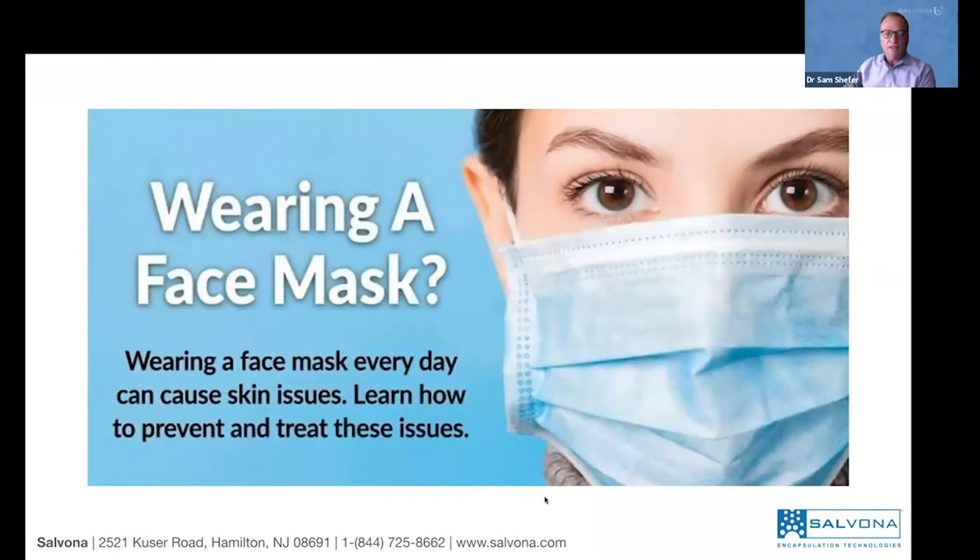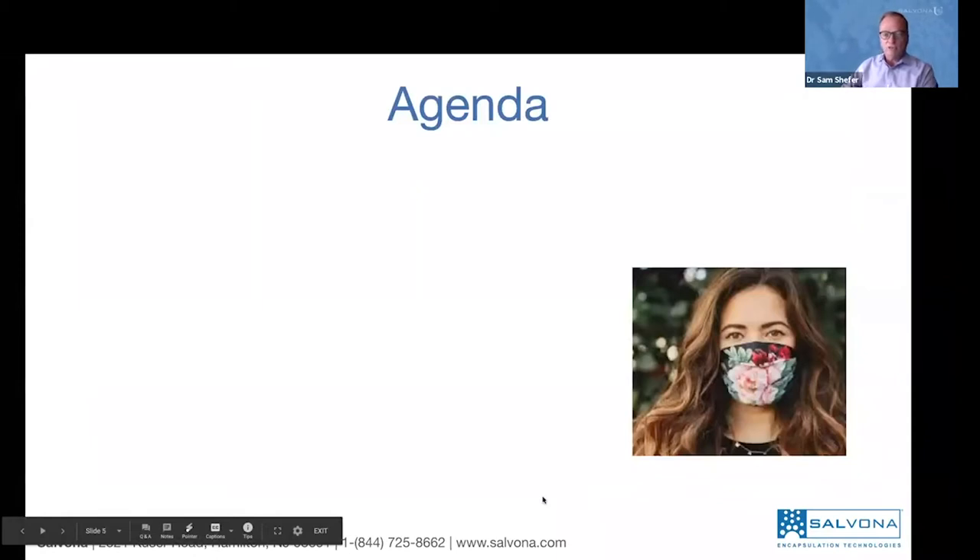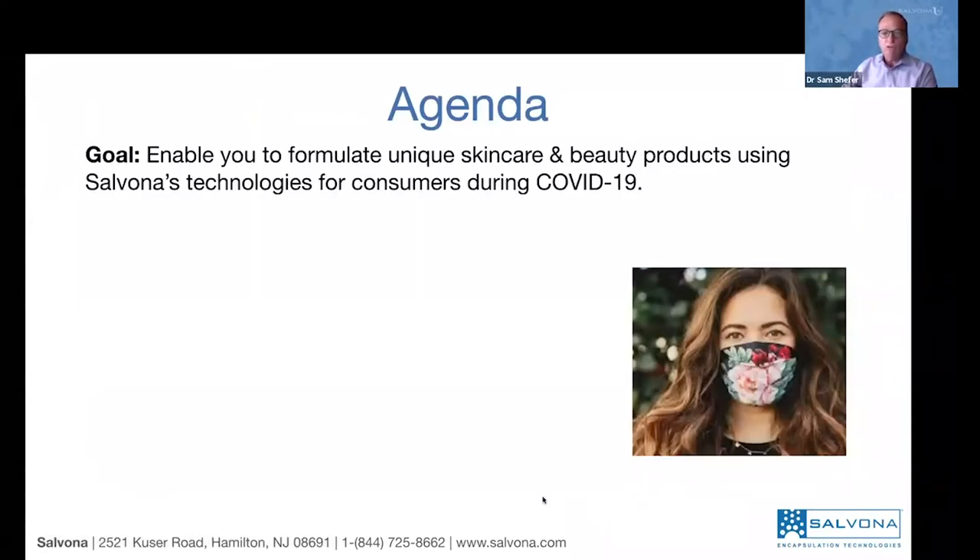All of us are wearing most of the time a face mask. There are many issues relating to that and we are trying to address it with several technologies. We are very much tuned to what our customers are looking for and we are providing current technologies that are very affordable for the mass market. So the agenda for this webinar is to enable you to formulate unique skincare beauty products using Salvona technologies for everybody during COVID-19.